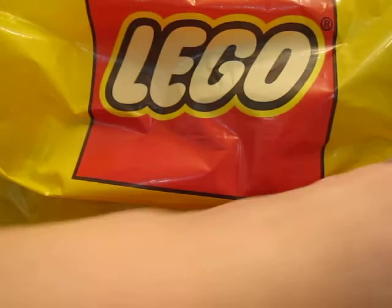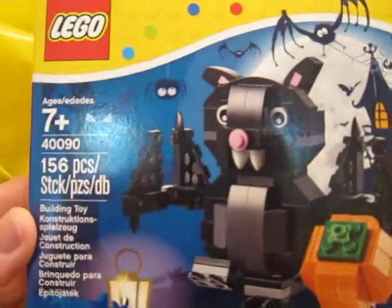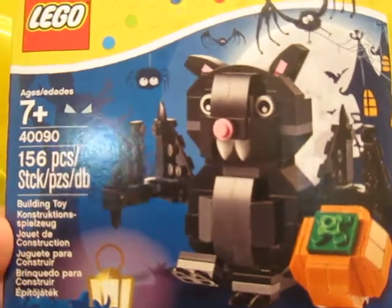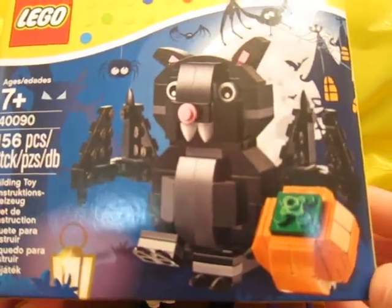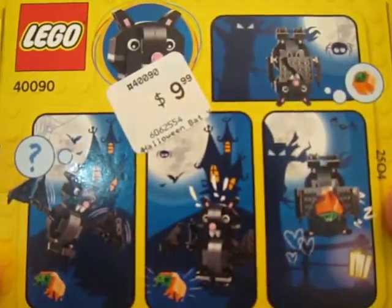So that's what I got at BrickCon. And now I will show you what I got at the LEGO store. The first thing I got was this little bat set, 40090, 156 pieces. That's a lot of pieces in this tiny box, but I thought this little guy was really cute, so I got that.